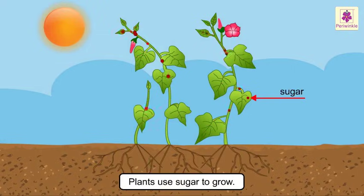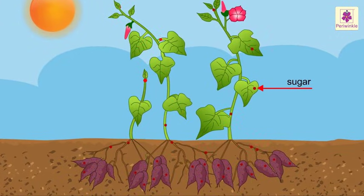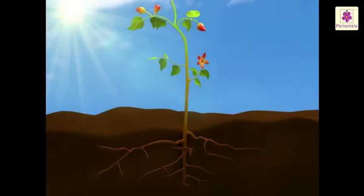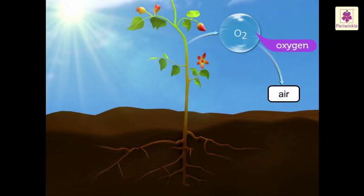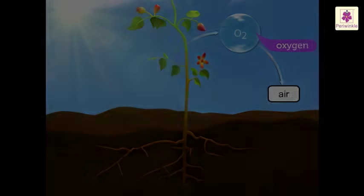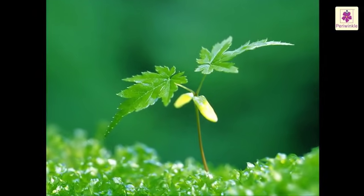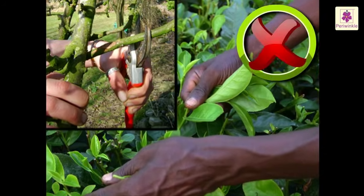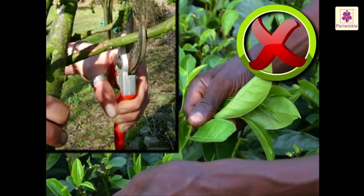Plants use some of the sugar prepared during photosynthesis to grow. The extra sugar is converted into starch and stored in different parts of the plant for future use — this is what makes plants a healthy food for us. As plants prepare their food, they produce oxygen gas, which is released into the air, and this is how green plants purify the air. Leaves are not only important to plants but also to us — we should not senselessly pluck leaves or break the branches of any tree.